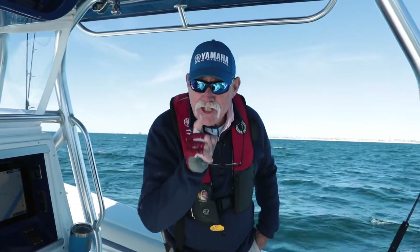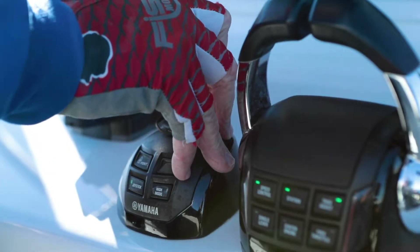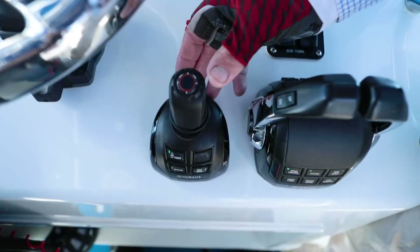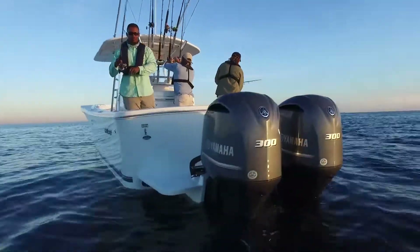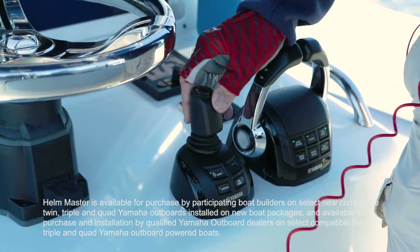Now you can make precision adjustments to your position while in Staypoint. Imagine being able to precisely work a wreck or structure even when conditions are challenging. With each toggle of the joystick, Helmester adjusts the boat's position by 10 feet in the direction you move the joystick. Want to ease 30 feet forward? Toggle the joystick three times in that direction.